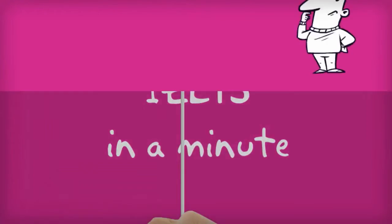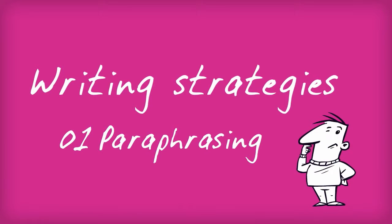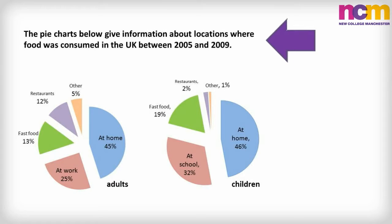IELTS in a minute. Paraphrasing is one of the most important skills you need to learn for the writing section of the IELTS exam, because you need to change the writing prompt into your own words before responding to the task.